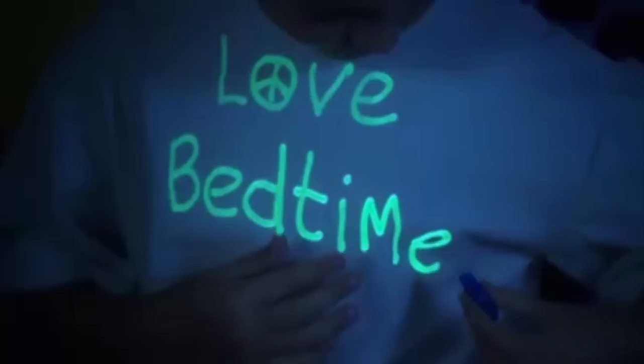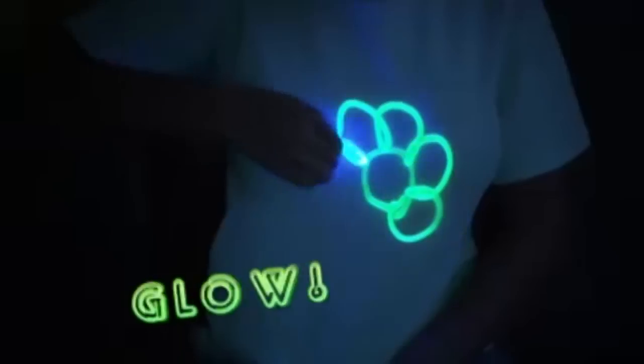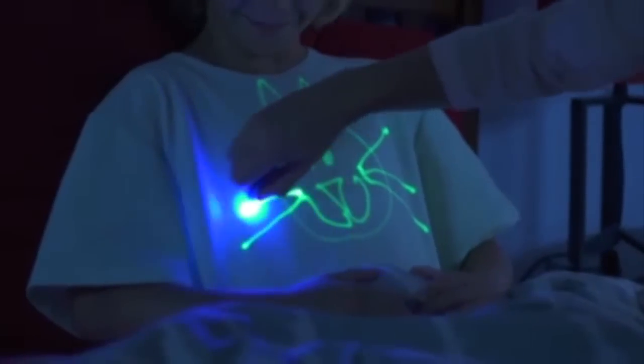Glow Jammas let you create glowing designs that say I love bedtime, and secret messages that reveal how you really feel. Let's glow! Let mom draw a picture when you're in bed, then find out what it says when you put the covers over your head.